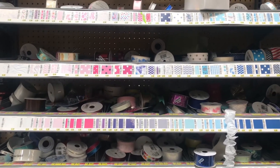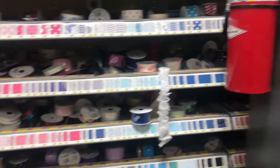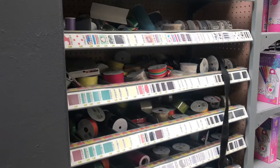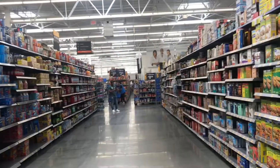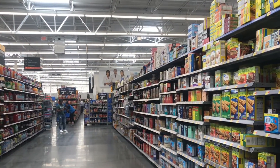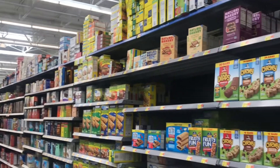I just need ribbon. How am I supposed to find yellow or gold ribbon when everything is thrown together like this? Okay, the brighter colors are on this side — this is going to work. So I'm on the snack aisle for Rice Krispie Treats to do the chocolate-covered Rice Krispies for my cousin's party.